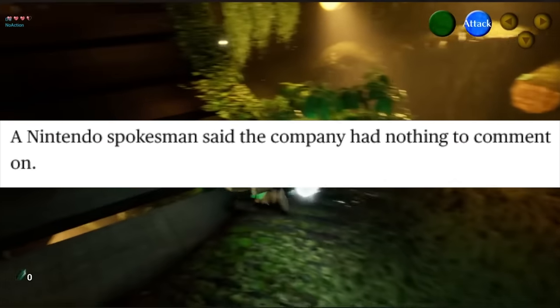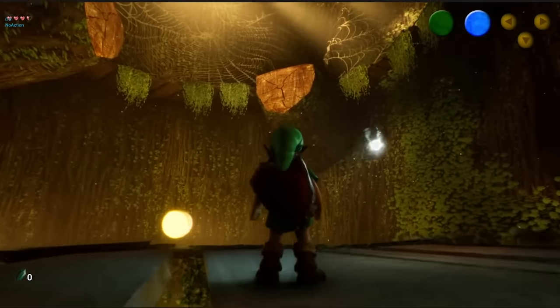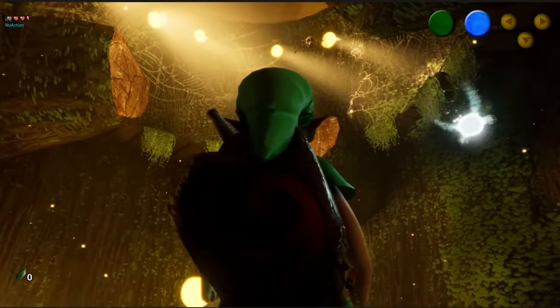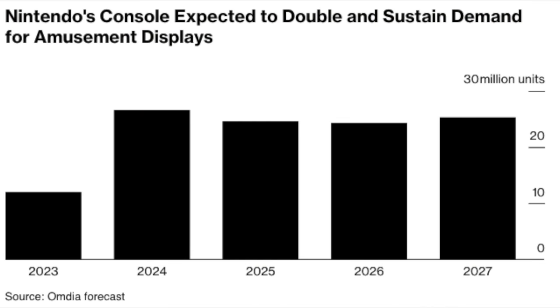Nintendo's Furukawa in the past tried skirting around specific rumors, but he never actually addressed the rumored screen size, and they still aren't denying it. The report also provides a chart about Nintendo doubling the demand for sustained amusement displays from just over 10 million in 2023. I have no way to really verify this number — it's a calendar year figure and charts can be kind of deceiving.